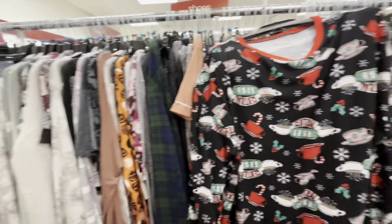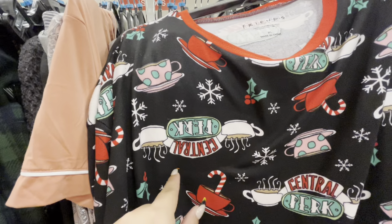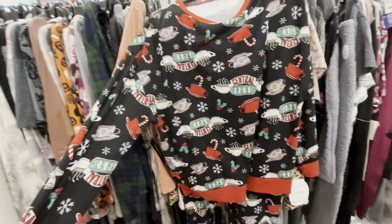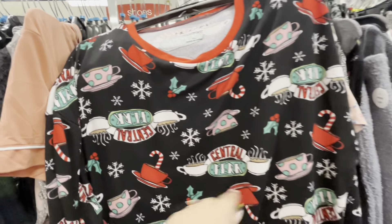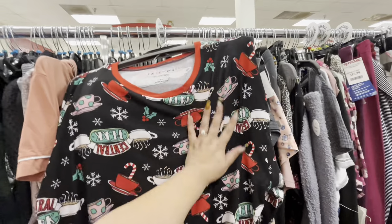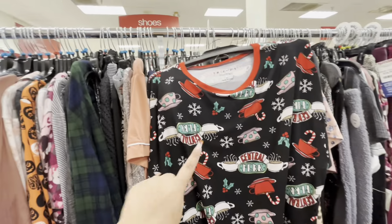Browsing the PJ aisle, I found one I really like — I actually have a wall sign with this picture. This PJ set is $20, looks very comfy with coffee cups and candy canes, and comes with pants. It's my size, so it's a maybe — I'll think about it.